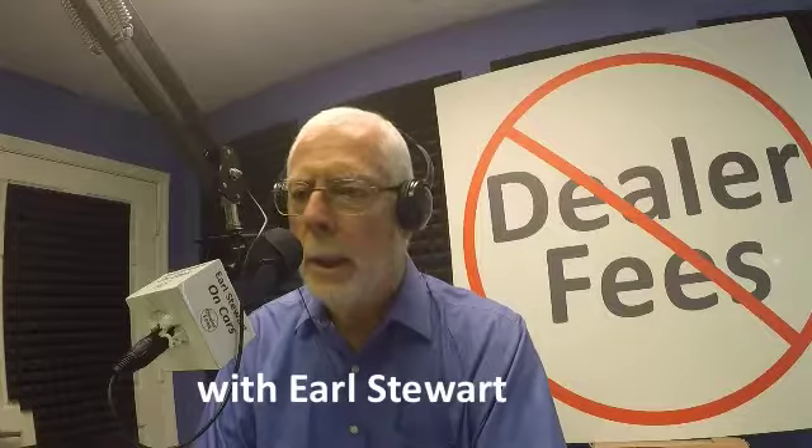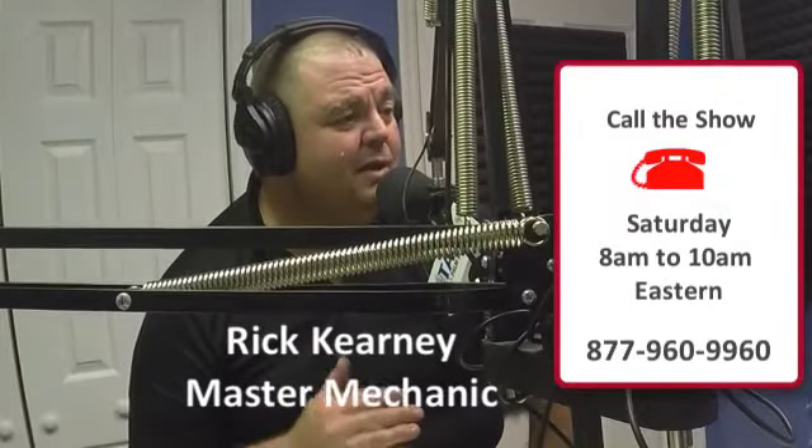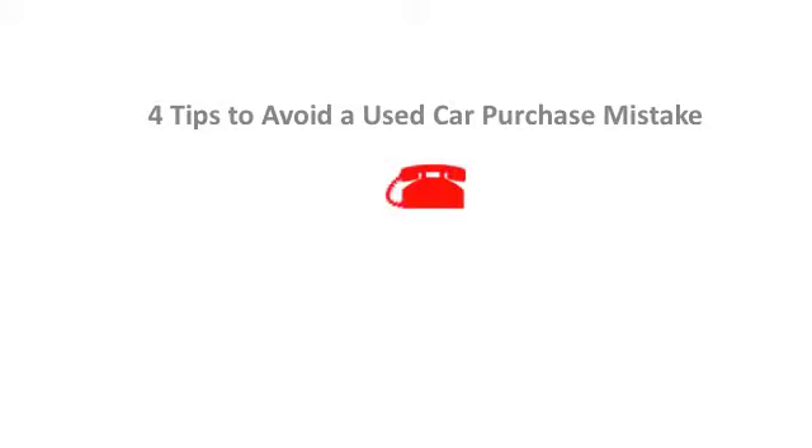Welcome to Earl Stewart on Cars with Earl and Nancy Stewart. Reach them with your questions at 877-960-9960. I'll just read the text as it came in on my iPhone. 'I'm a single mom. My 25-year-old car needs a new engine and I have to replace it. I'm thinking a used car. I've heard your show before, but I'm afraid of making a mistake and paying too much. What are the most common mistakes that women make when buying a car that I can avoid?' That's Becky from Port St. Lucie.